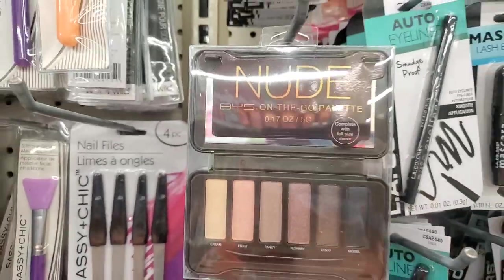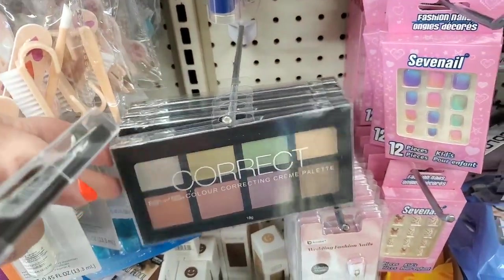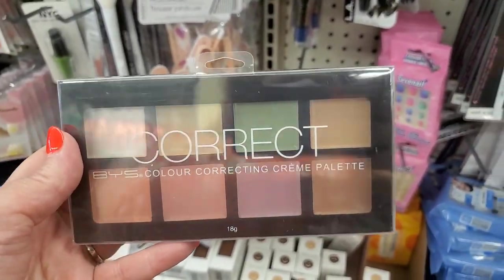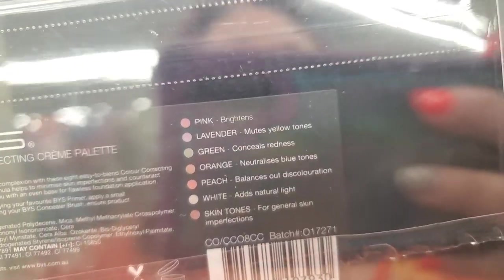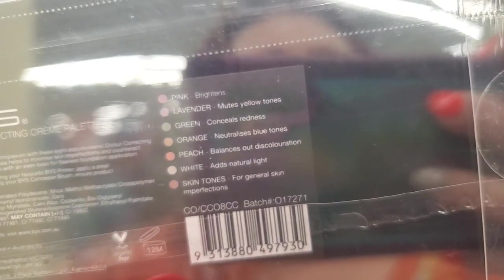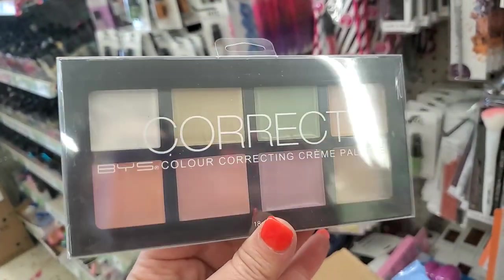This store also has the Nude BYS On-The-Go palette — it's a great palette and I'm happy to see makeup coming in. But this I've never seen before: a BYS Color Correcting Cream Palette. That's an amazing palette for $1.25. They don't have a ton but I'm happy to see them here, which means they'll be in other stores. The pink brightens, lavender mutes yellow tones, green conceals redness, orange neutralizes blue tones, peach balances discoloration, white gives a natural highlight, and there's a skin-tone shade for greater imperfections. It's a cream palette — I'm really happy to see this.